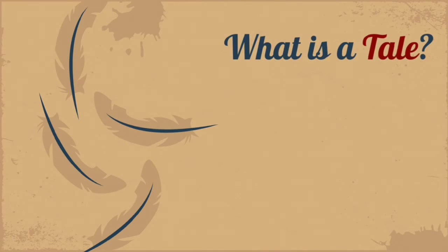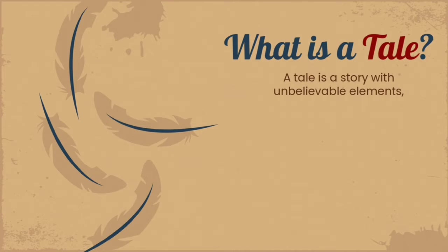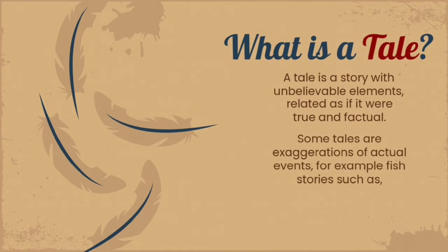What is a tale? A tale is a story with unbelievable elements, related as if it were true and factual. Some tales are exaggerations of actual events.